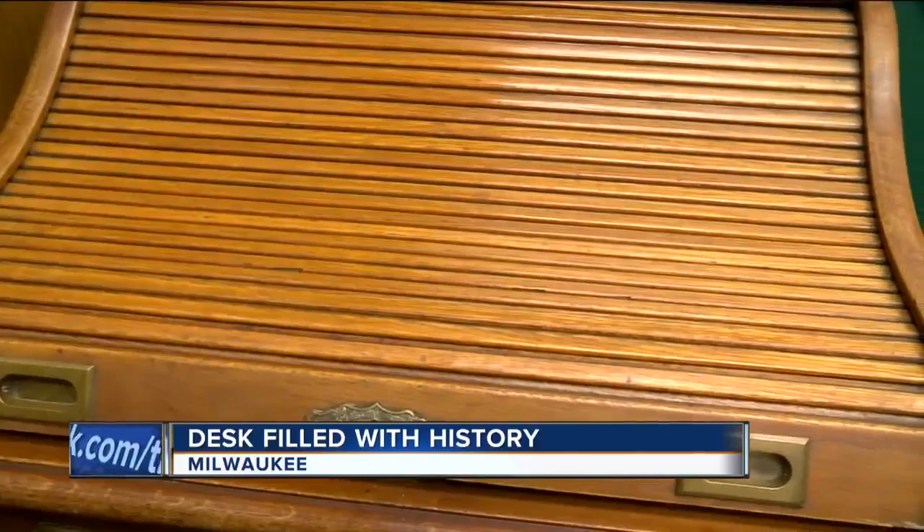In Milwaukee, Charles Benson, TMJ4. Nice to see it getting some use while they wait to find a permanent home for it.